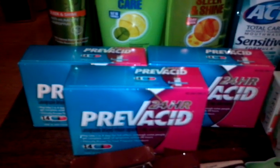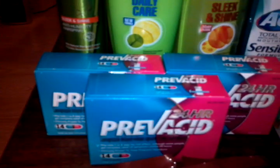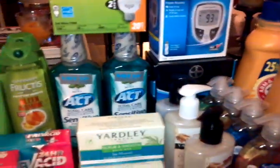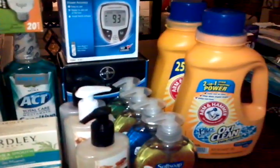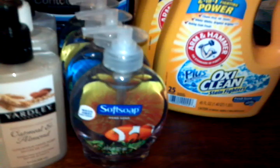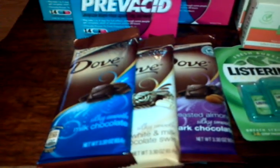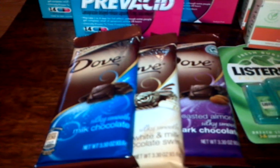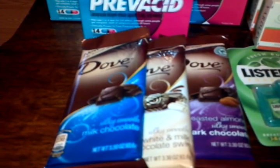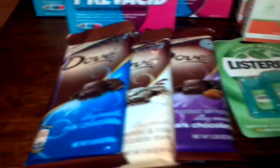I picked up four of the Dove, which is also counting towards the anniversary deal, as are the Prevacid and Garnier. Most of what you see is counting toward the anniversary deal when you hit that first $100 and get $20 back — except for the soft soap Colgate deal. The Dove is two for $3, so $1.50 a piece. There's a $1 off manufacturer coupon on coupons.com, making it just $1 each. There are only three left because my husband already ate one.